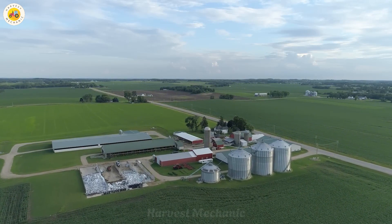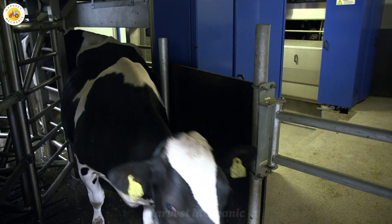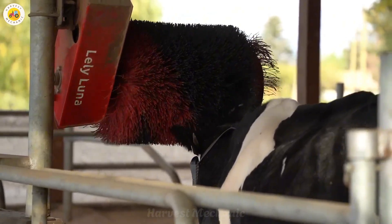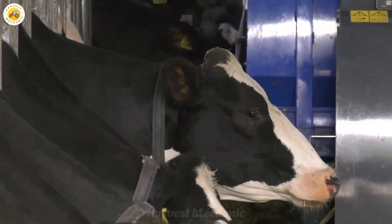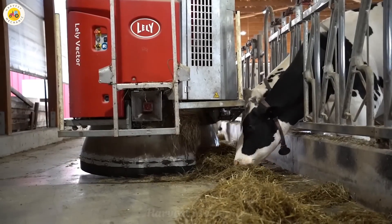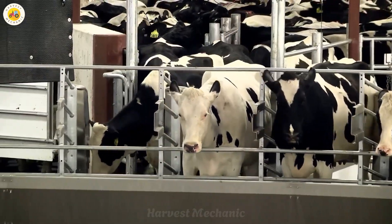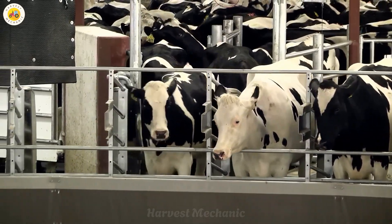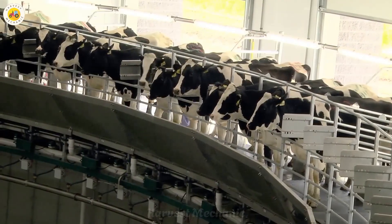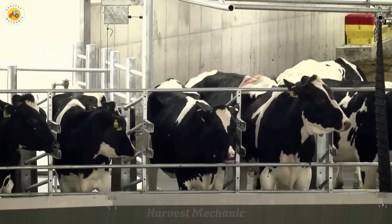In the United States, farms that have adopted automated technology have seen productivity increase by up to 20 percent. These smart robots not only alleviate the physical labor burden on farmers, but also significantly enhance the quality of the milk. By automating various tasks from feeding to milking, robots streamline farm operations and ensure every aspect of dairy production is optimized for both efficiency and quality, leading to higher yields and better milk standards.